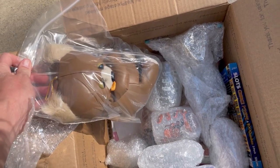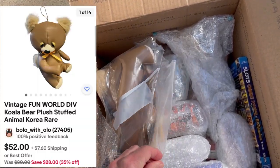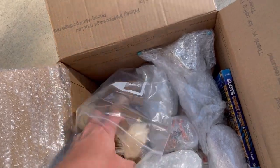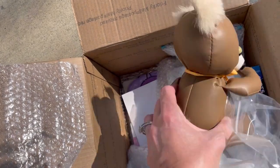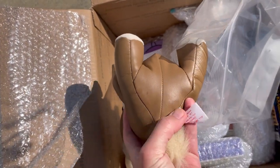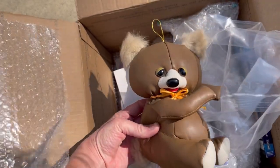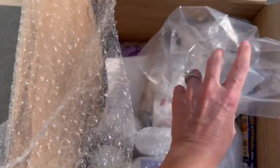Oh my goodness. Did she hear me mention one time that I also love koalas? That is crazy that she sent me a koala bear. Get out of town! Oh my gosh, it's so cute. Do I keep it or do I sell it? I love it. It is by Fun World Division. Look how cute he is. He is so stinking cute. Oh my goodness, I love it.